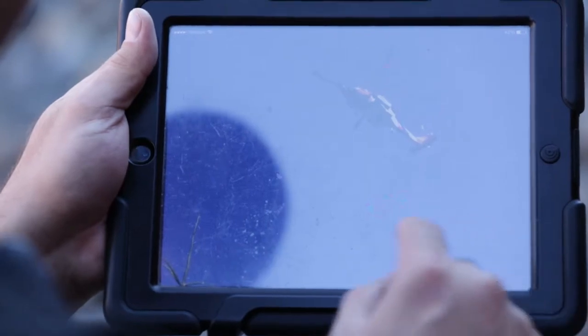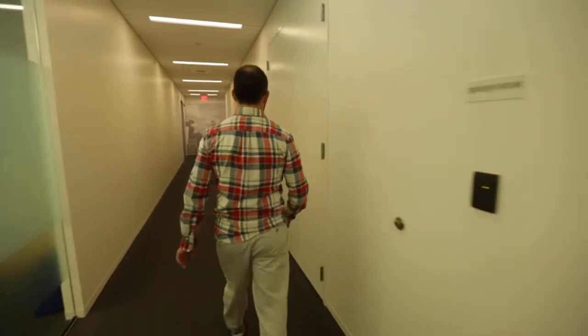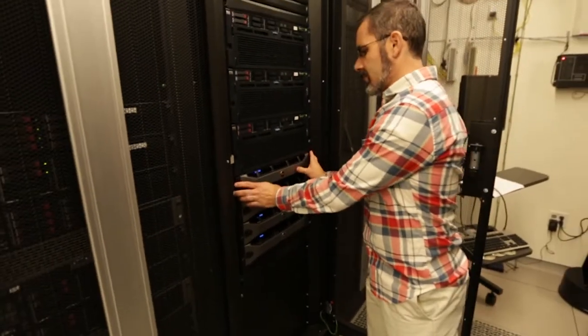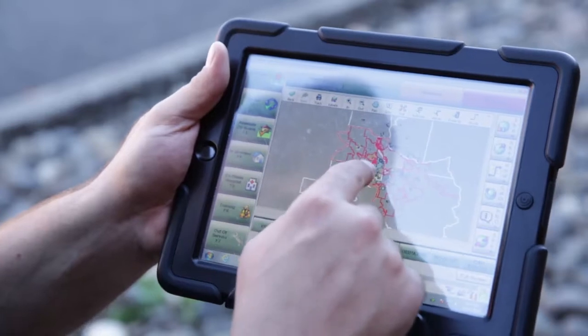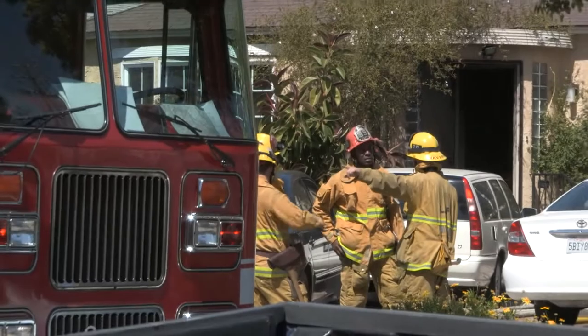A few years ago we realized that one of the favorite mobile devices for a fire chief's office were iPads. What they also wanted to do sometimes was access MobileCom, which was a legacy Windows app that we had to run and didn't have a lot of flexibility about how to present. We realized when we were using View that we could provide them with a desktop that just ran MobileCom, and they could connect using that client on an iOS device and access this legacy Windows app anywhere in the field.